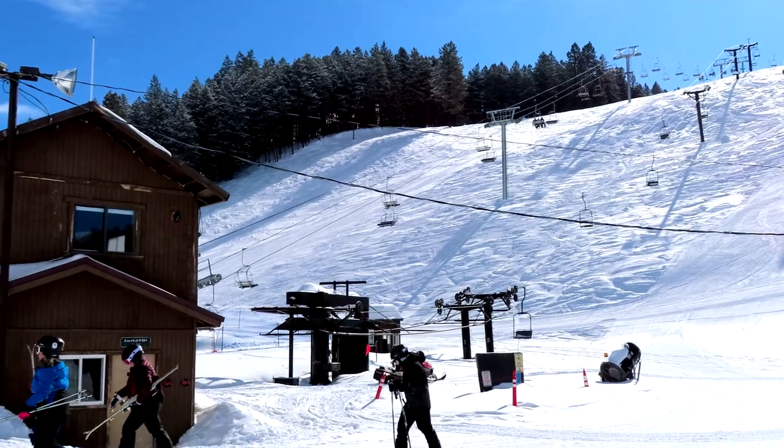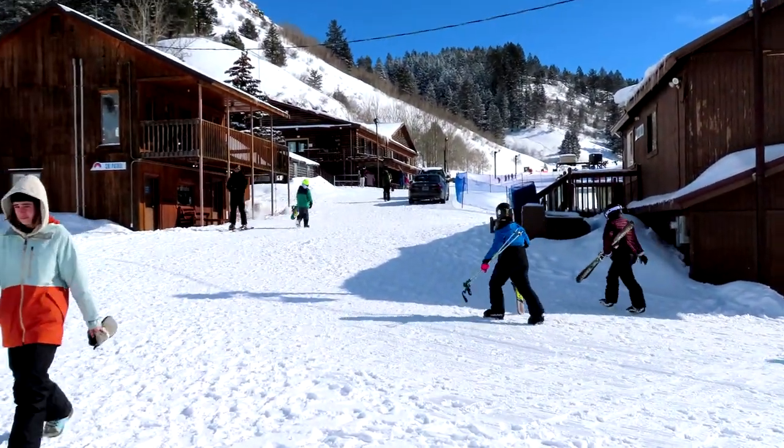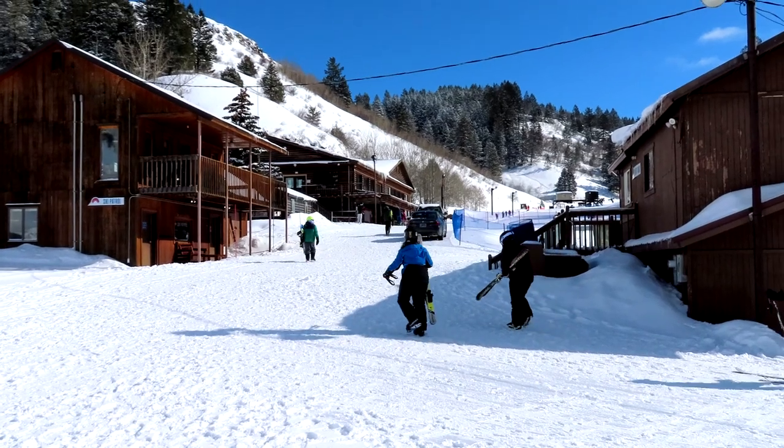Kelly Canyon. Nice, sunny day. And the base area almost looks like a western town — an old wild west town.